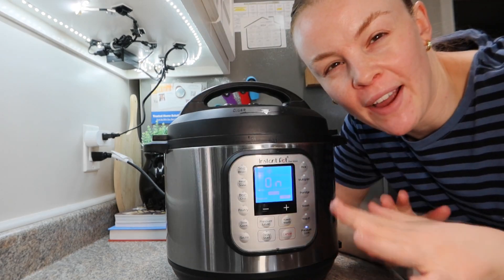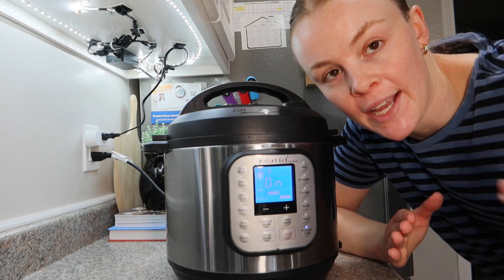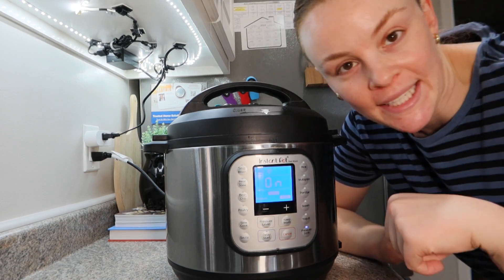Going to let this go for about 35 to 40 minutes and then let it do its natural pressure release, and then we'll add the rice in.